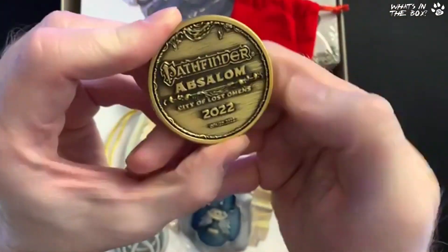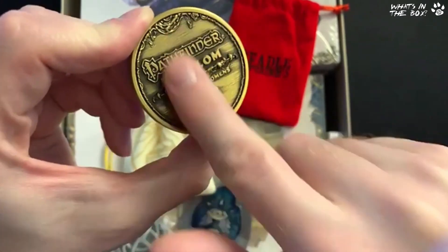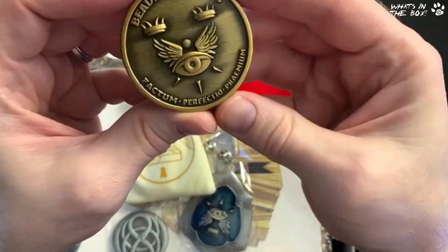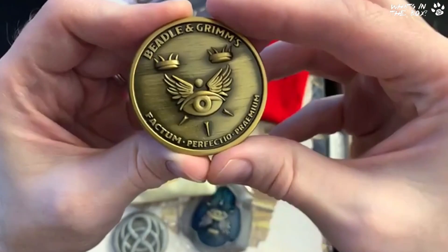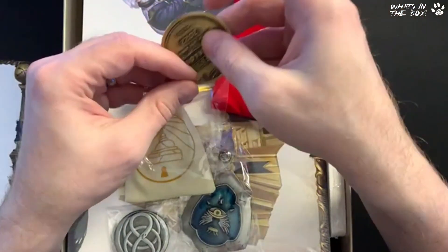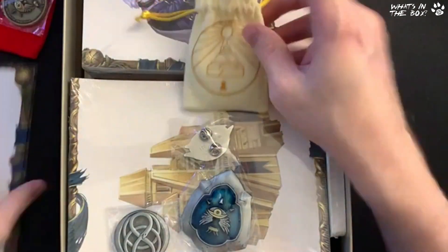That's really nice — it's heavily engraved, you can see how raised it is on camera. The logo detail — this kind of torn flagpole thing — has come out really well, very heavily raised. On the back it says 'Beadle & Grimm's' and 'Factum Perfecto Premium.' Answers on a postcard — or comment below. That's really nice.